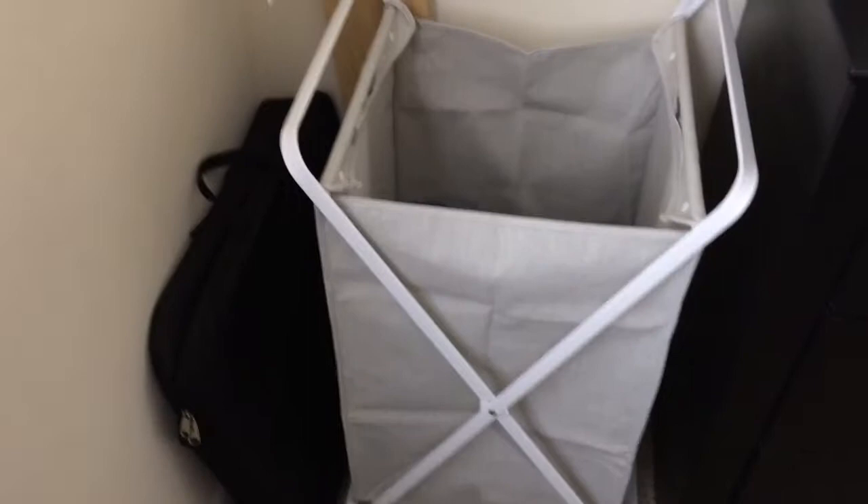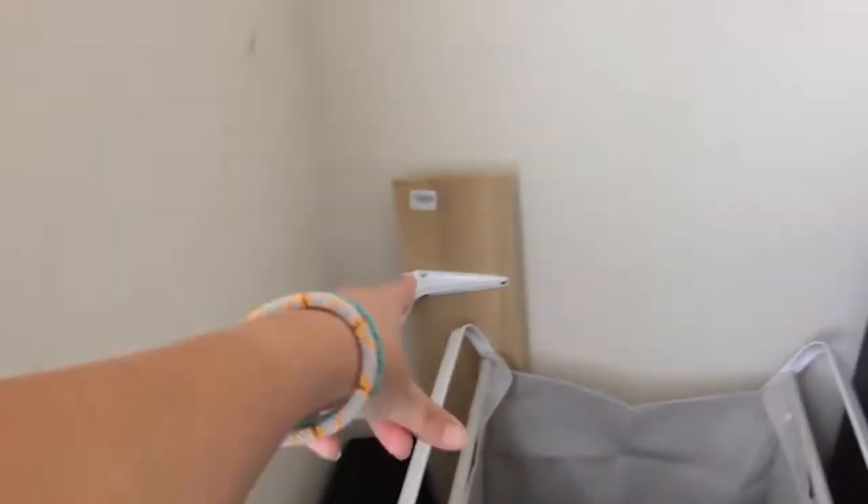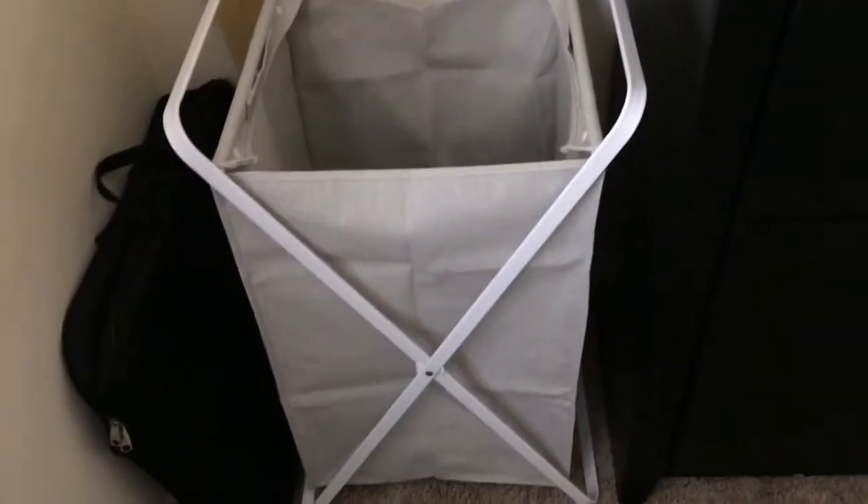Moving on into the corner — this is my ring light that I film with. This is a shelf that I'm wanting to hang either in the kitchen or in the living room. I've just got to find out if my roommates want to hang it, because it's not just my apartment, so I have to ask permission. This is my laundry hamper — I think it's super cute, I got it from Target. And then my backpack's just kind of chilling over here in the corner.